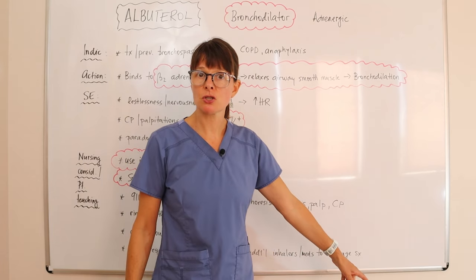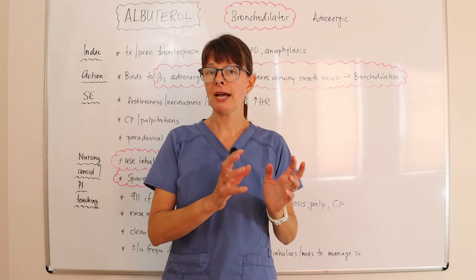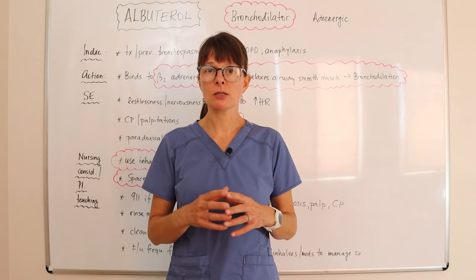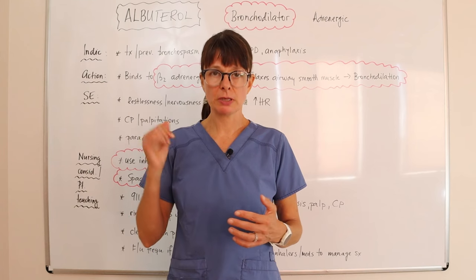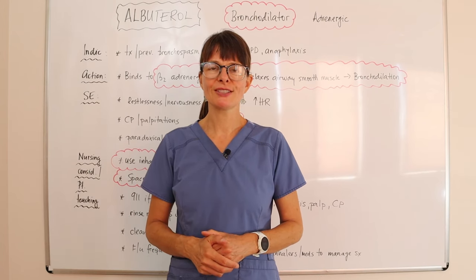There is a dedicated video covering respiratory medications in detail, including adrenergic and cholinergic medications and other inhalers used in the treatment of asthma. Thanks for watching and see you soon!